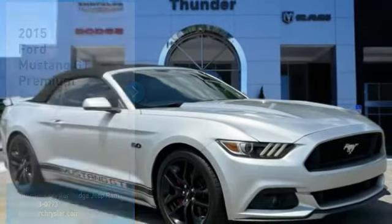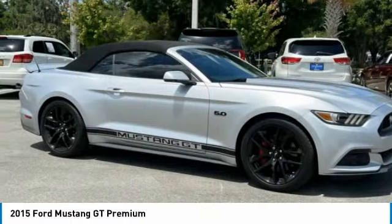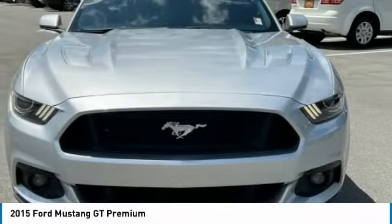Make a great choice today with the 2015 Mustang. The Mustang is race-worthy and ready for the track. Here are some of this vehicle's great options.